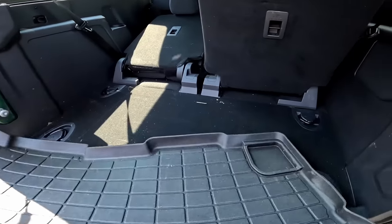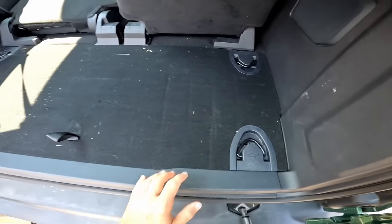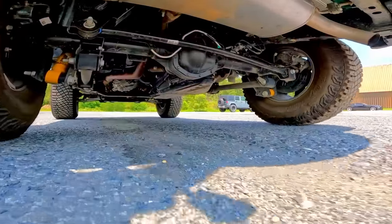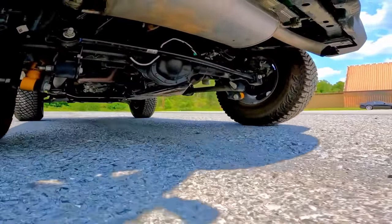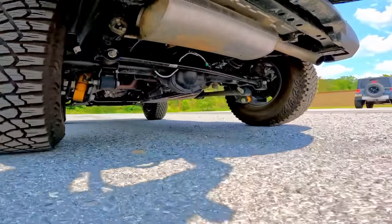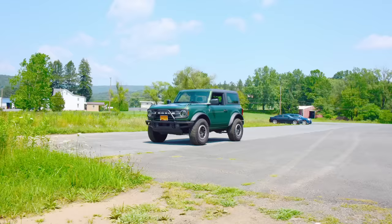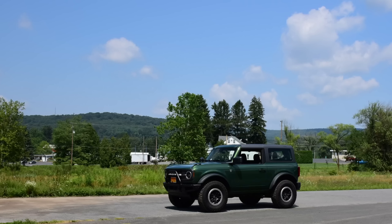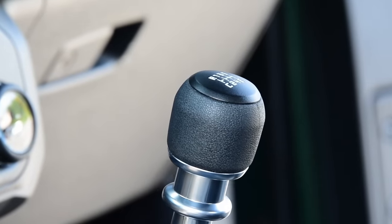The only thing this really shares with the original Bronco is the name and the terrible build quality. You get the notion that you can go off-road to your heart's content, when really the most overlanding you're gonna do is moving this onto the lawn to open up your driveway for family reunions. Ford Bronco — the official car of roughing it in your own backyard. Which is a shame, because the crawler gear is awesome.